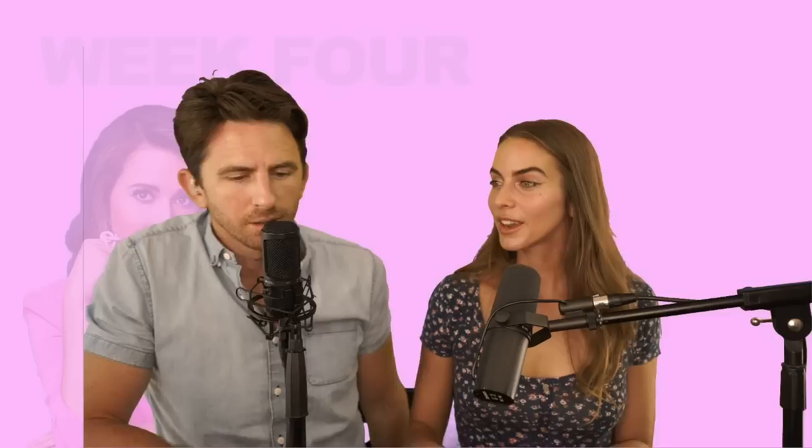All right, everyone have a safe 4th of July. Eat a lot of good food, enjoy your strawberry shortcake. I think we got it all. Happy weekend. Enjoy these dupes. Bye everybody!